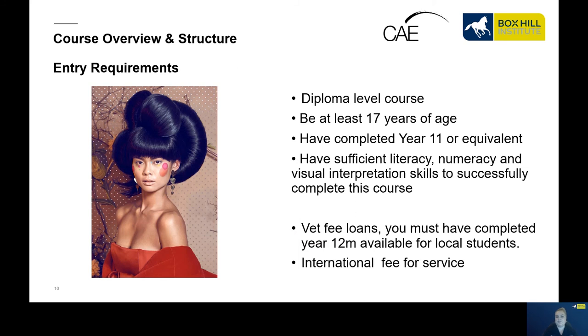To enrol in the Diploma of Beauty Therapy you need to be at least 17 years of age, have completed year 11 or equivalent, and have sufficient literacy, numeracy and visual interpretation skills to successfully complete this course. We want to set you up for success. This course has VET fee loans available for local students and Australian residents, and we also offer international fee for service for international students.